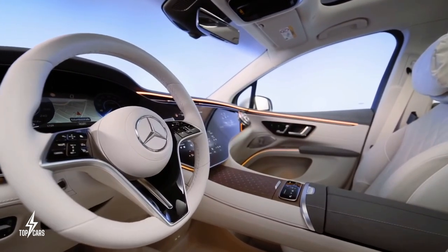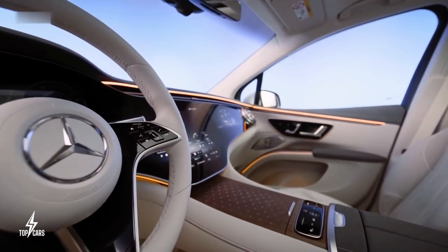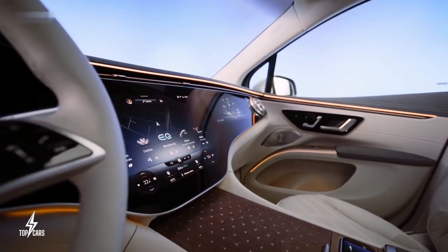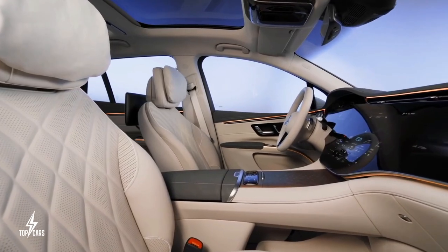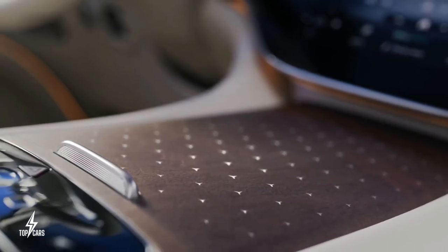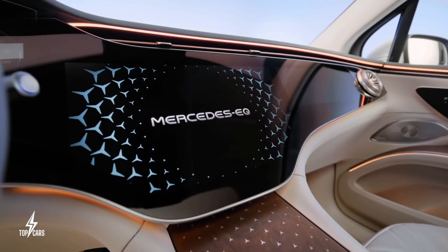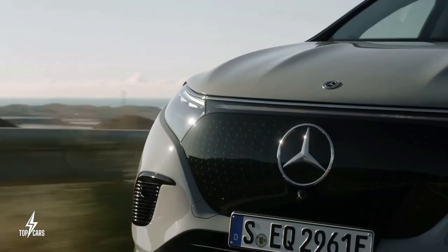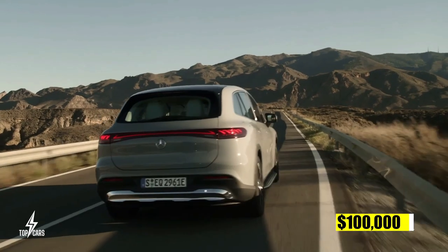The inside of the EQS SUV is adorned with luxurious materials and cutting-edge technology synonymous with Mercedes-Benz vehicles. Selectable ambient lighting, heated and ventilated front seats, leather upholstery, a panoramic sunroof, and wireless charging are all standard. An optional 56-inch hyperscreen display is available. Base models are expected to start at around $100,000.